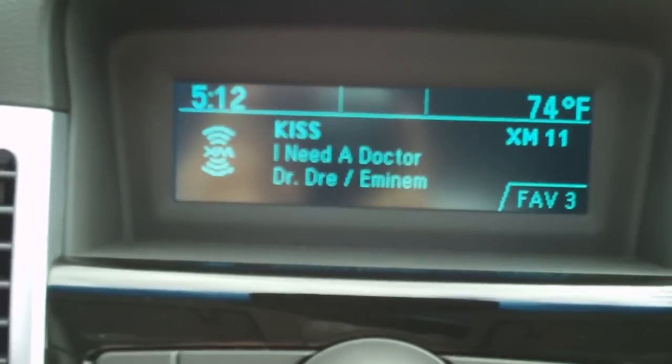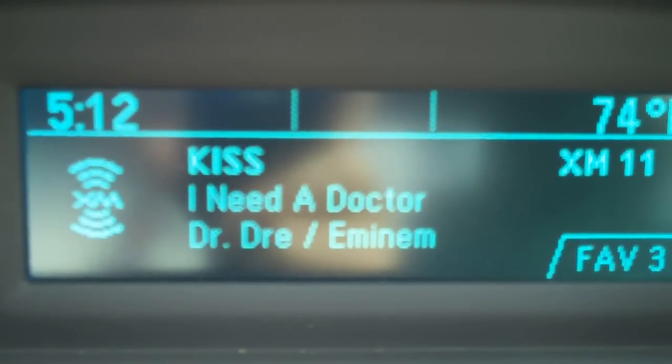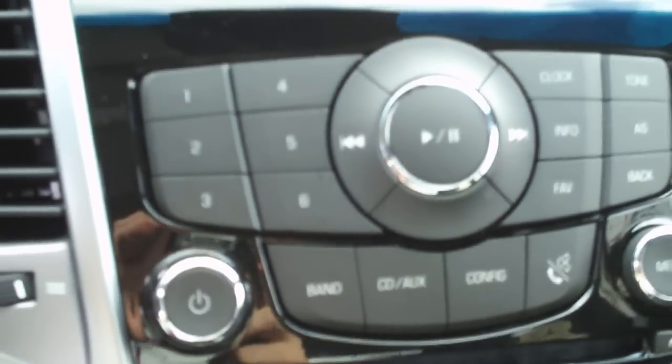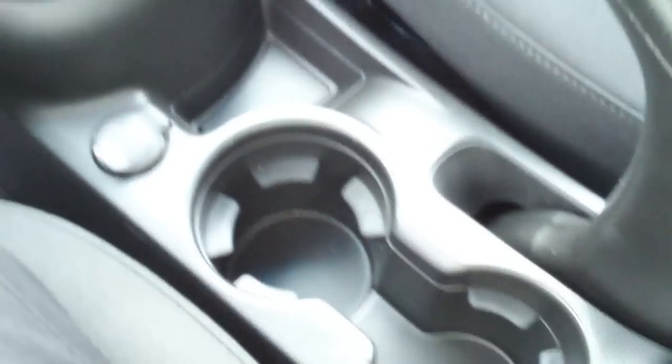This model does have XM satellite radio — three months free, and you can continue on with a subscription. It has a disc player, and with the stereo you get auxiliary and USB ports located on the center console.